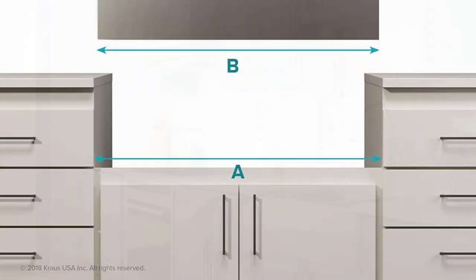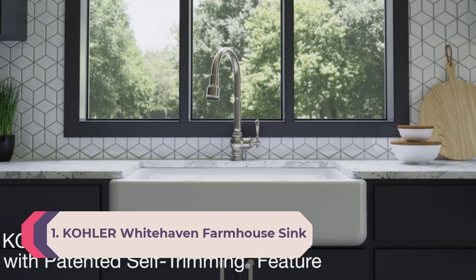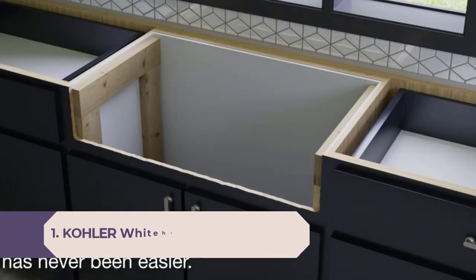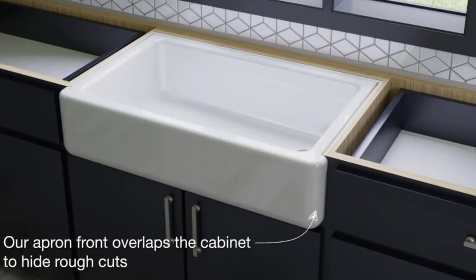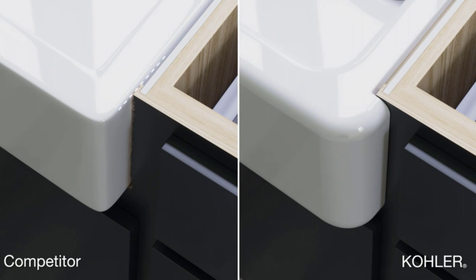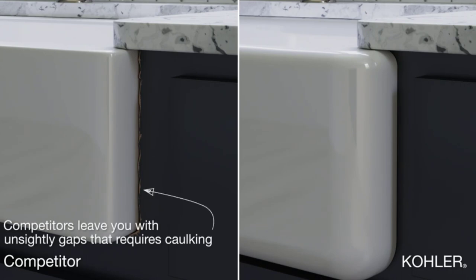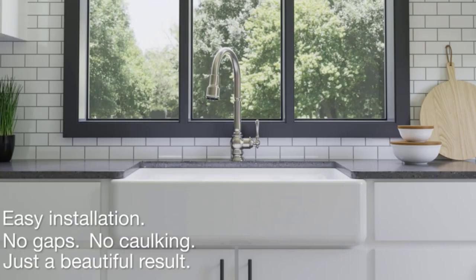Number 1: Kohler Whitehaven farmhouse sink. The Whitehaven apron front kitchen sink features a streamlined and versatile farmhouse style to complement any decor. A large single basin accommodates large pots and pans, while the sloped bottom helps with draining and cleanup. Crafted from enameled cast iron, this sink resists chipping, cracking, or burning for years of beauty and reliable performance. A standard apron front makes it easy to install on 36-inch apron front cabinetry.